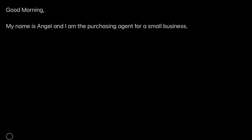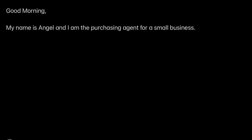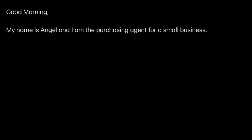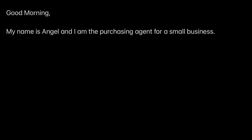So what you want to do is start off with saying that you are the purchasing agent for a small business. I do my best to distance myself — you can say you're an intern, it doesn't have to be the purchasing agent. Just don't say that you're the owner or that you're starting a business or anything like that.